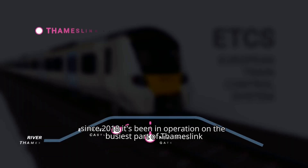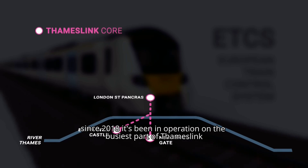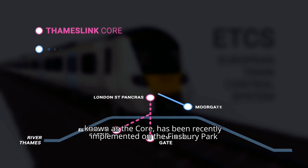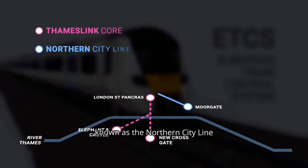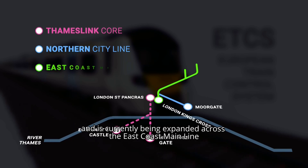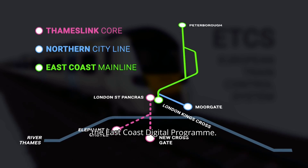Since 2018 it's been in operation on the busiest part of Thameslink known as The Core. It has been recently implemented on the Finsbury Park to Moorgate section of Great Northern known as the Northern City Line, and is currently being expanded across the East Coast Main Line in a scheme known as the ECDP — the East Coast Digital Programme.